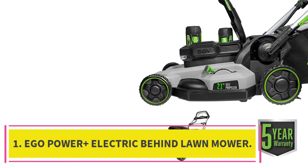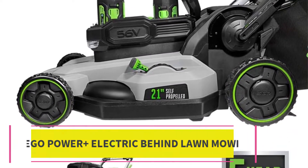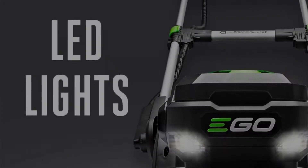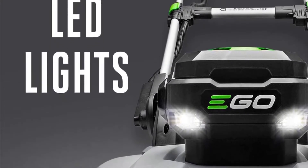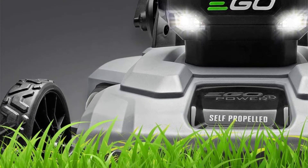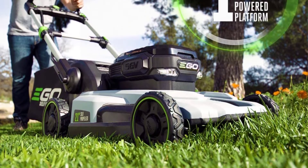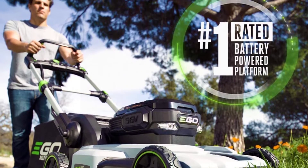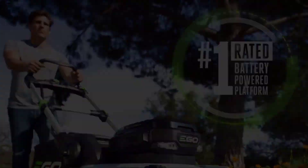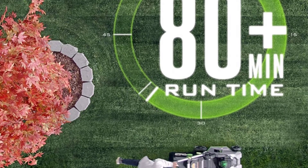Starting at number 1: the Ego Power Plus Electric Dual Port Walk Behind Lawn Mower. Mowing your half-acre lawn becomes a breeze with this super-functional lawnmower from Ego. With its impeccable features, it's the best value for money spent, offering a 5-year tool warranty and 3-year battery warranty. Being cordless, it is powered by 256-volt lithium-ion batteries with a runtime of up to 1 hour or more.